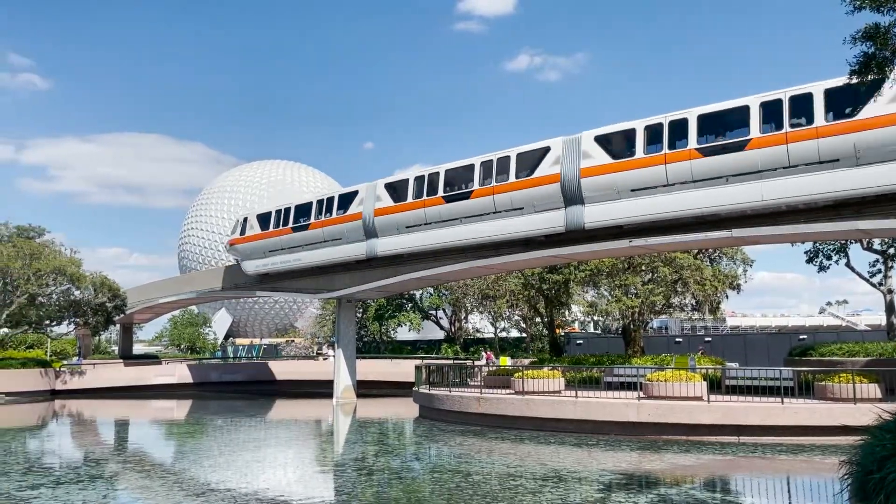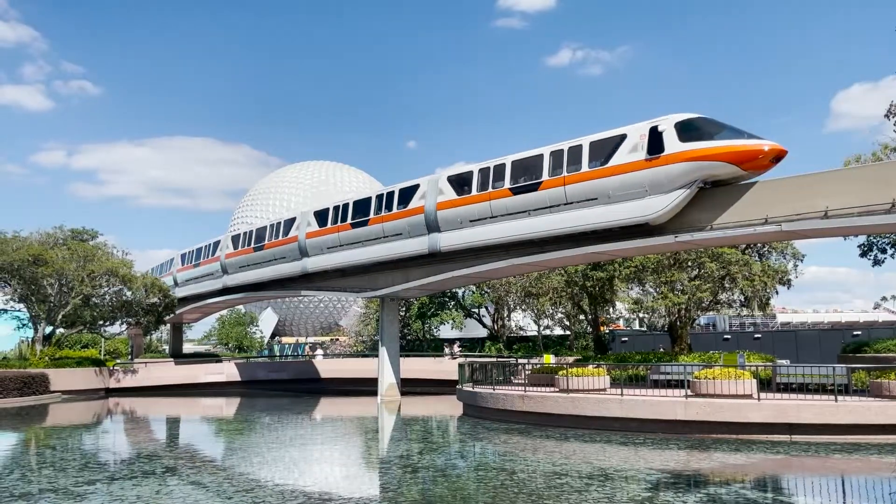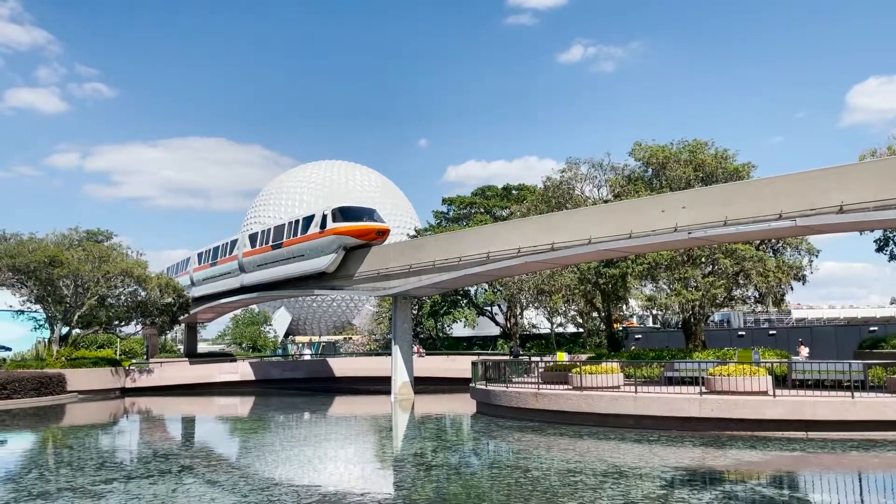Hello, this is Mark from Mark and Sandy in Motion. Let us show you around EPCOT today — a little bit of fun, food and entertainment.